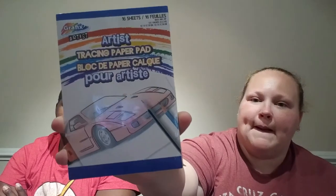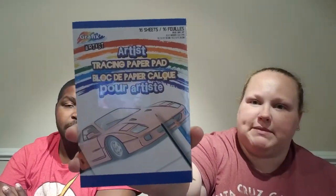Both of our kids are really into drawing right now. I saw this little pack of tracing paper — it's a tracing paper pad with 16 sheets. It's kind of small at five by seven, but I thought that would be cool for them since they've never really played around with tracing paper before.